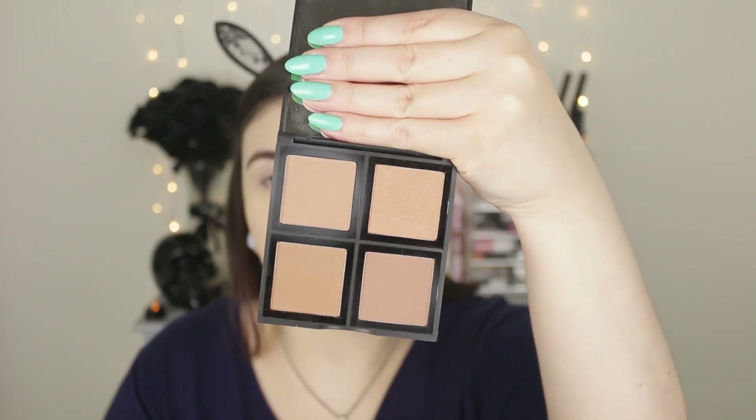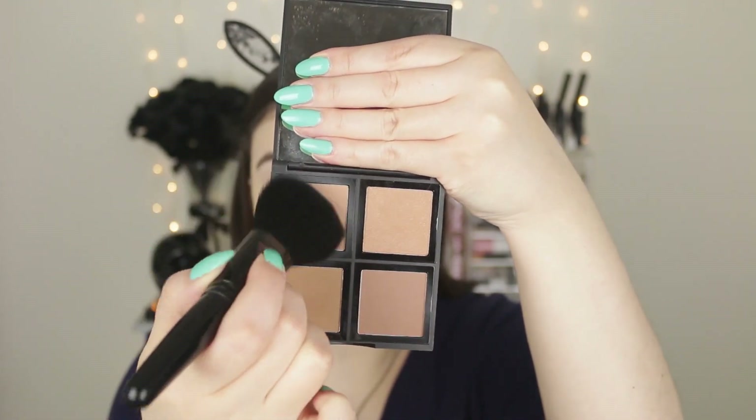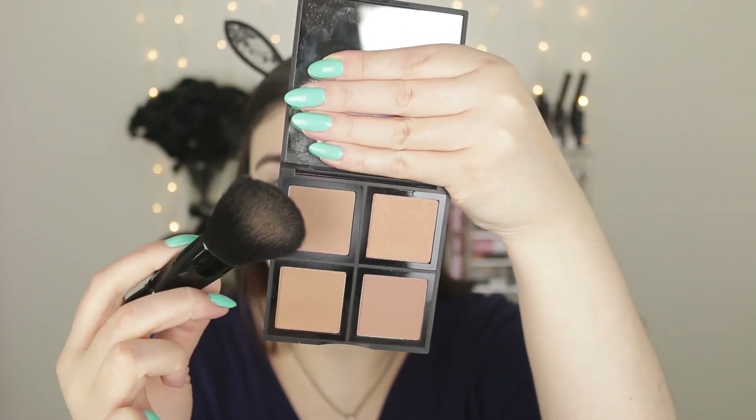Now that everything is nice and set, I'm going to take some bronzer. This is the ELF Bronzing Palette in Bronze Beauty — the lighter one. I did pan a couple of shades in my old one, so I just opened up a brand new one. I'm going to take this light matte shade here, which is my absolute favorite, using the ELF Complexion Brush. The shape of it is kind of oval — it just fits perfectly under the cheekbone. It blends so nicely onto the skin. Really lovely.